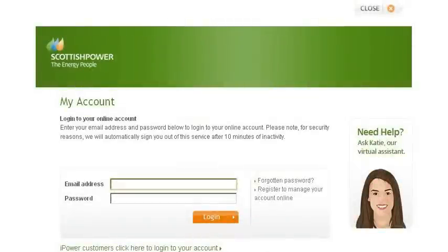Logging into your online account is a doddle. Here's how. When you first registered for your account, we asked you for a preferred email address so that we could keep in touch. This email address also acts as the login ID for your account.